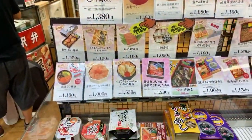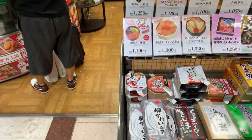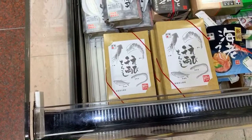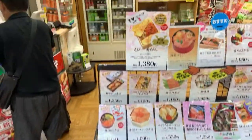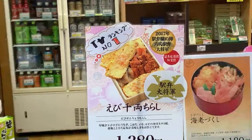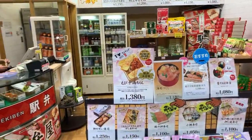The most popular one is the ebi senman chirashi — that's this one. It looks pretty good too; has some unagi in there. I just ate lunch, so I'm not really hoping for more lunch, but I could get something for the train.